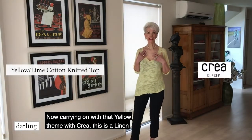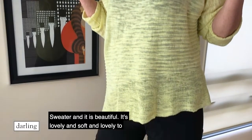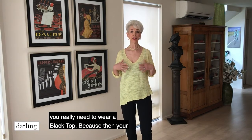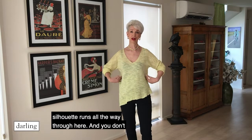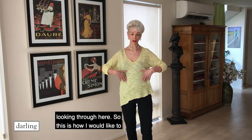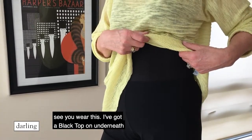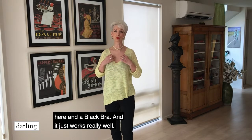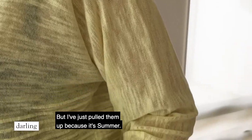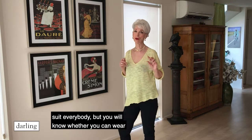Carrying on from that yellow theme with Crea, this is a linen sweater and it is beautiful. It's lovely and soft and lovely to wear, and asymmetrical on the bottom. It's a perfect example of showing you that when you're wearing black trousers, you really need to wear a black top — because then your silhouette runs all the way through and you don't get any bulgy bits. I've got a black top and a black bra on underneath and it just works really well. It does have a long sleeve but I've just pulled them up because it's summer, and it's a really neat colour.